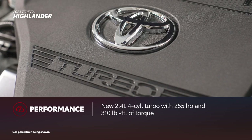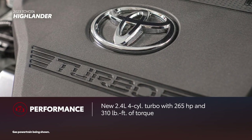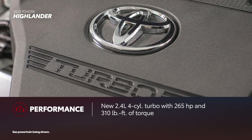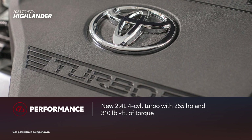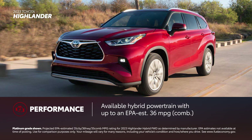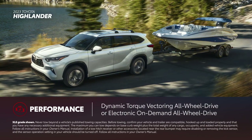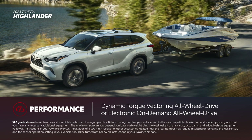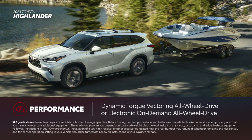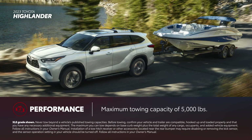Highlander has a new 265-horsepower turbocharged four-cylinder engine in all gas trims. What's more, Highlander Hybrid has highly competitive fuel efficiency ratings in the midsize SUV class, with an EPA-estimated 36 mpg combined on the front-wheel drive trims. For adventures, Highlander comes equipped with dynamic torque vectoring all-wheel drive on select grades, or on hybrid grades, electronic on-demand all-wheel drive. Gas-powered Highlander trims are capable of towing up to 5,000 pounds.